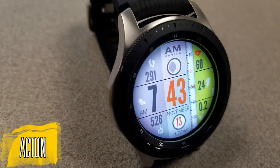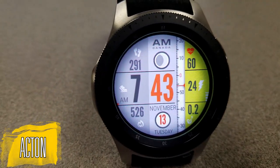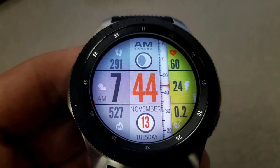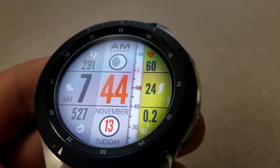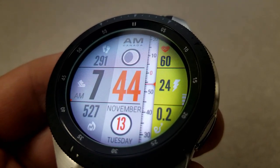Next up is another digital version and it also carries that vertical seconds hand with it as well. This one is set in a lighter color theme with shades of gray, as well as a bright green color for the right-hand side of the face. That side displays your heart rate, your battery status, as well as your distance traveled.